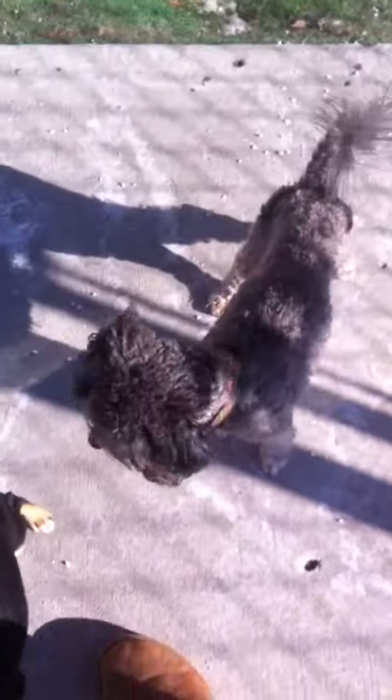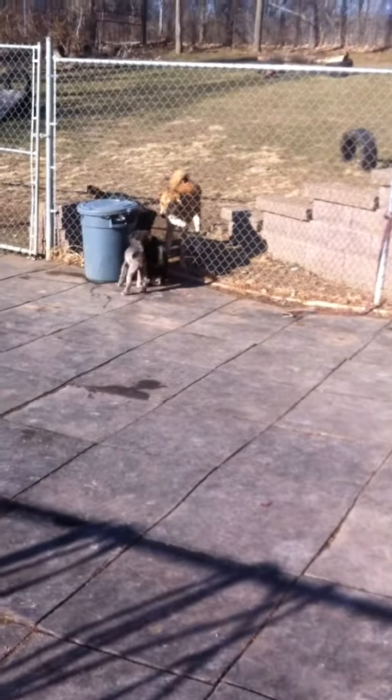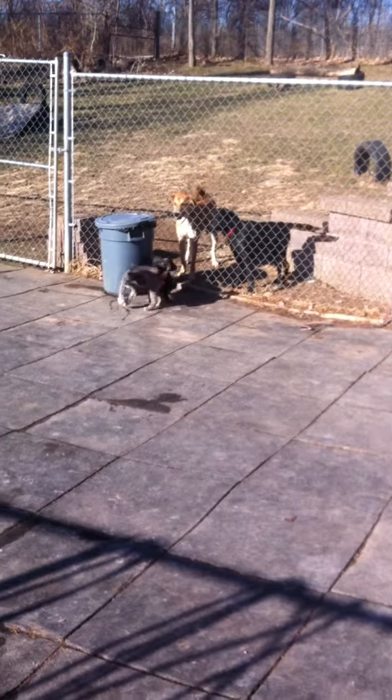This little poodle is amazing. He is a staff favorite for sure. His name is Dez. He's got to be under two years old, maybe even a year old.